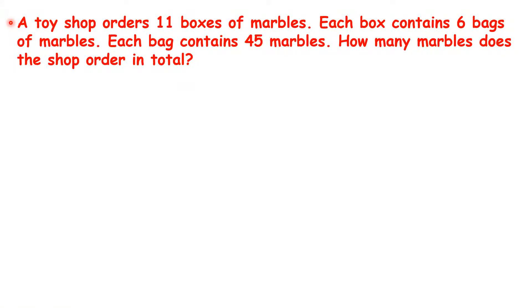A toy shop orders 11 boxes of marbles. Each box contains 6 bags of marbles. Each bag contains 45 marbles. How many marbles does the shop order in total?